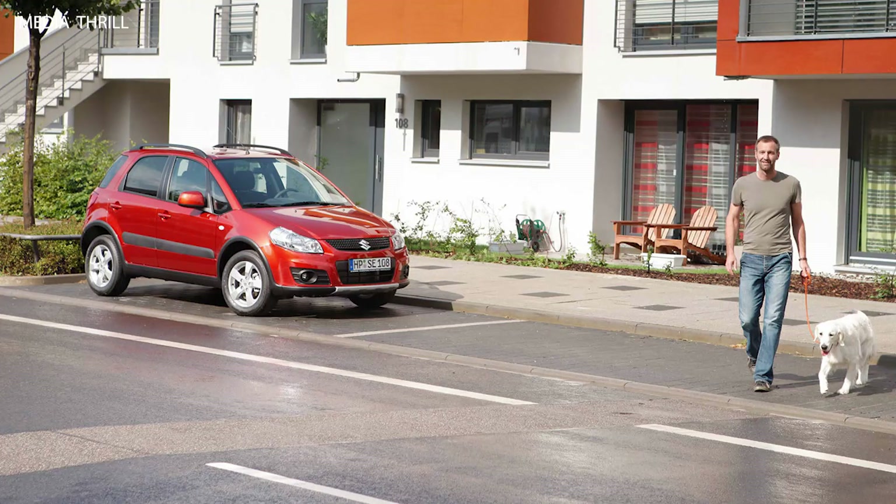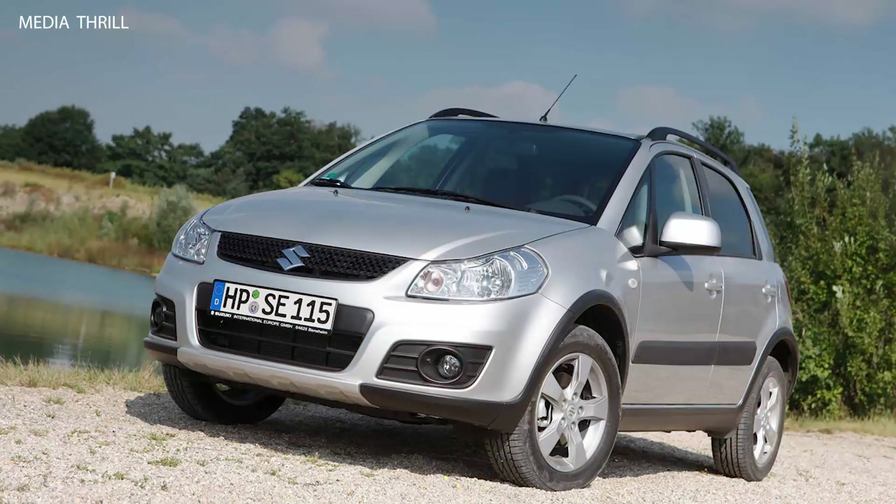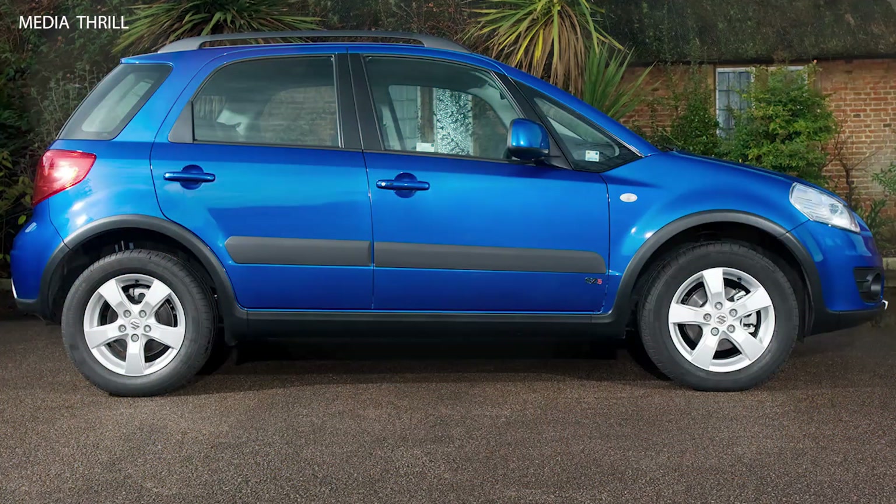Available body styles: in 2010, the Suzuki SX-4 was available in both hatchback and sedan body styles, providing options for different preferences.